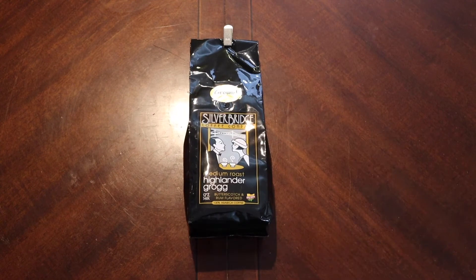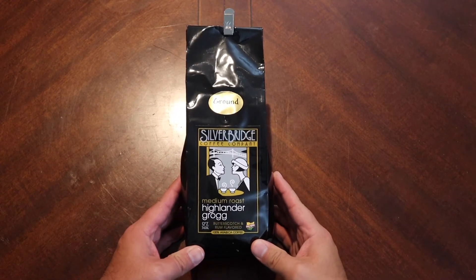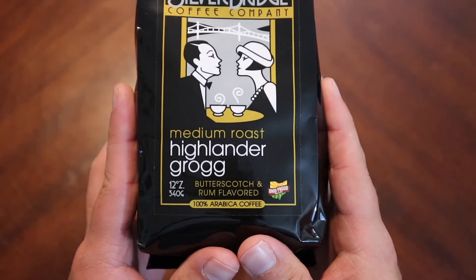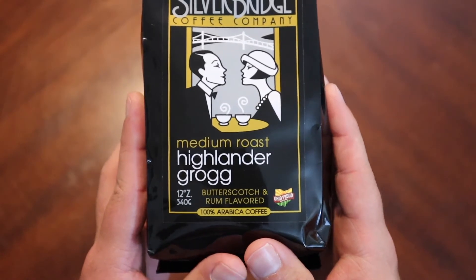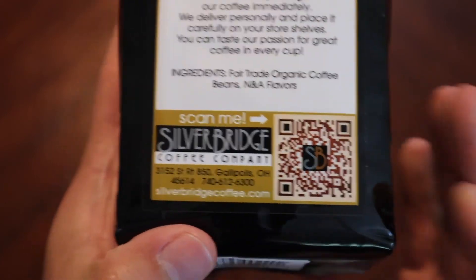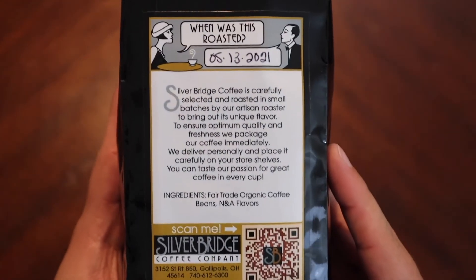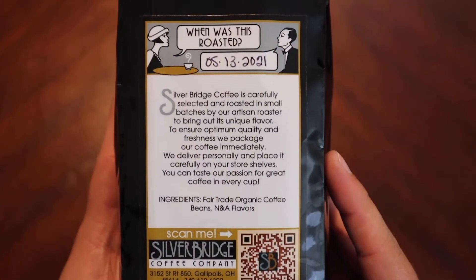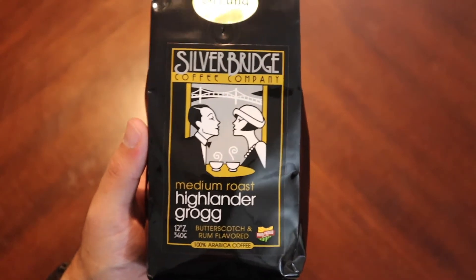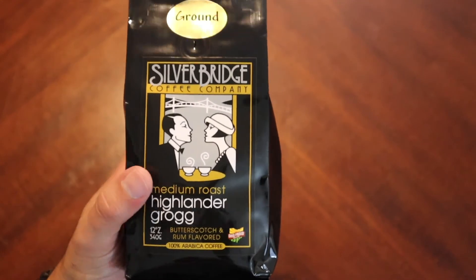Good morning everyone, welcome back. Today we're going to take a look at an offering from Silver Bridge Coffee Company. This is their medium roast Highlander Grog. I always forget where they're out of, but this is an Ohio company, so again, support your small business, support your local business. Silver Bridge is one we've explored before — they've started to carry it in one of my local supermarkets, which is kind of cool.